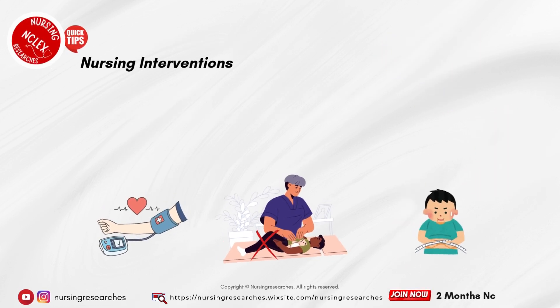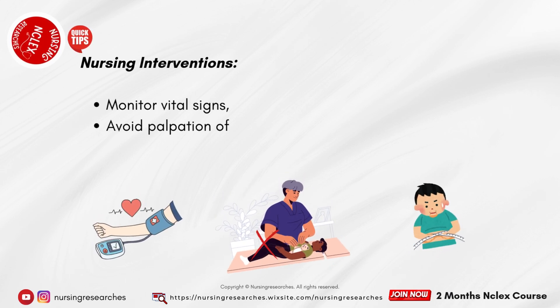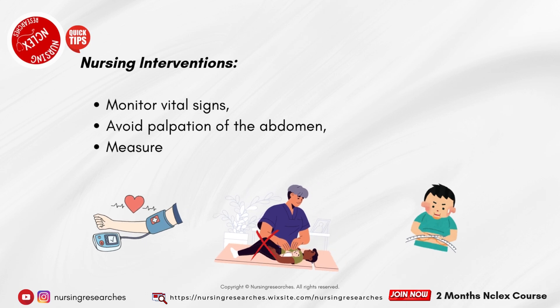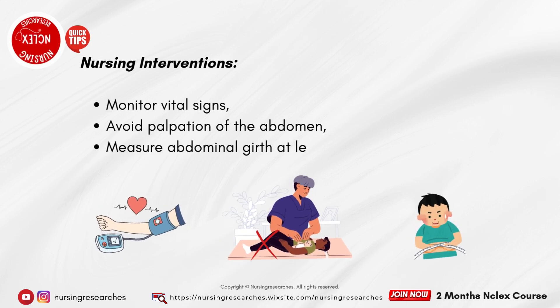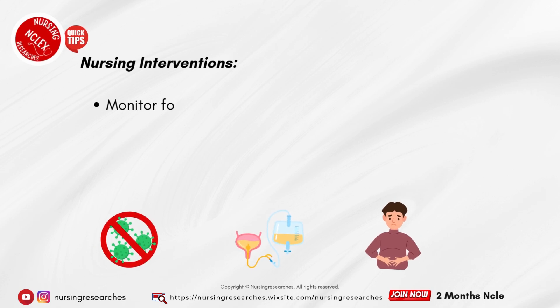Nursing interventions. Monitor vital signs. Avoid palpation of the abdomen. Measure abdominal girth at least once daily. Monitor for signs of hemorrhage and infection.